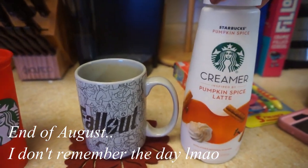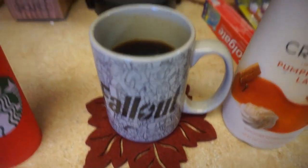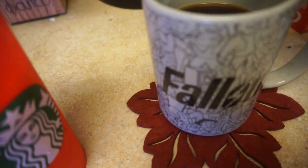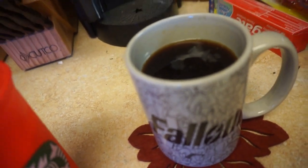Look what we just got at Safeway — Pumpkin Spice Latte Coffee Creamer. I just made a cup of coffee and I'm going to put it in here and then put it on ice so I can have iced coffee. I will try it out and let you guys know how it tastes.